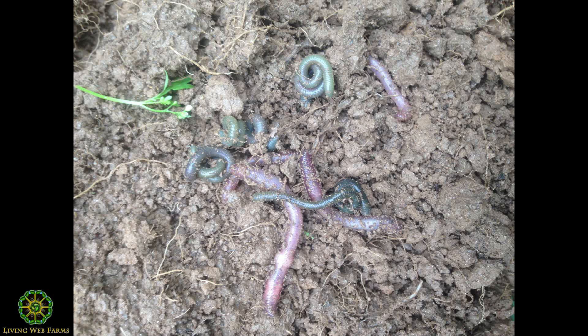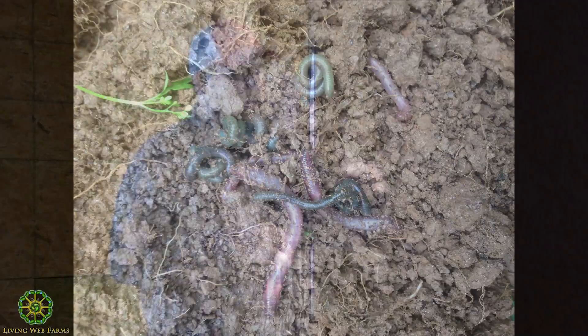Five years ago we couldn't find earthworms on some of our farms — we pick up degraded land others give up. Now a shovelful yields 10–12 earthworms. You can see the aggregation forming — those little round marbles, what they now call 'chocolate cake' soil structure. NRCS came out in February and noted that in a true no-till system with cover crops we're seeing about an inch of aggregation per year.